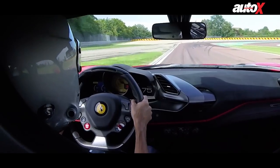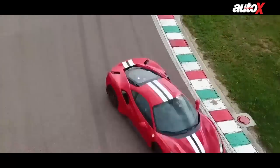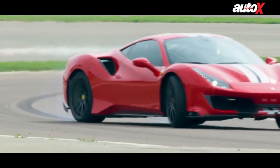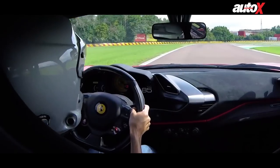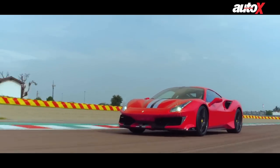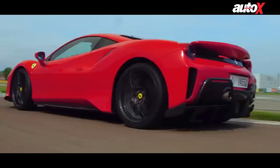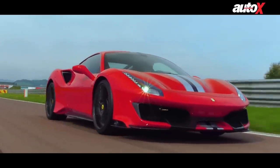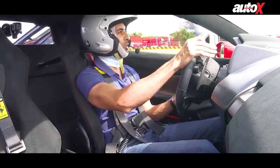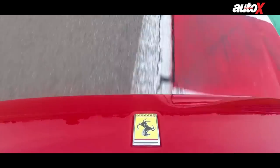Oh my dear lord. That was everything you could possibly hope it to be and more. Unbelievable. I feel like Vettel at the end of one of his Grand Prix victories. And now for my absolute ultimate Ferrari fanboy moment — I have to do it. Forza Ferrari!